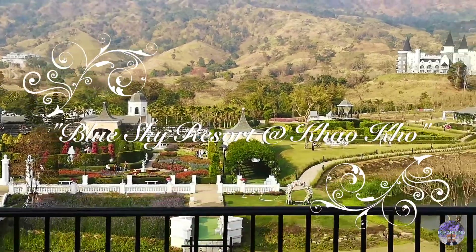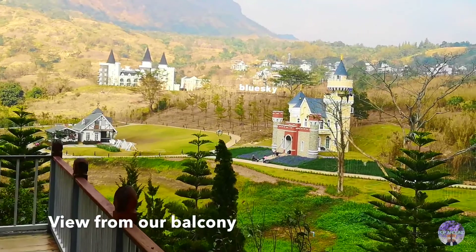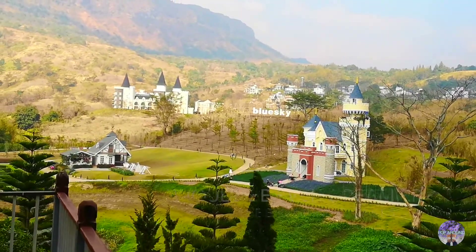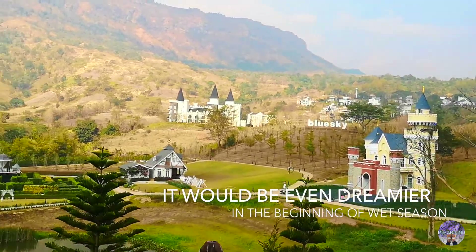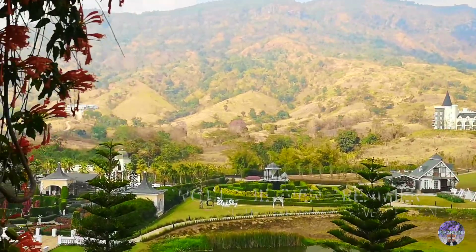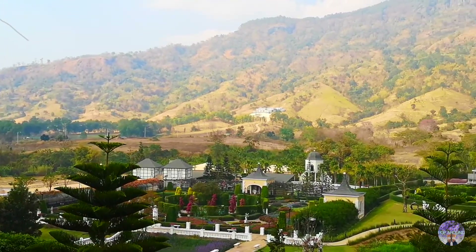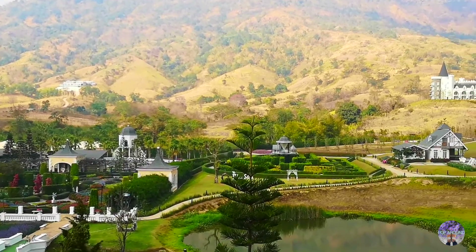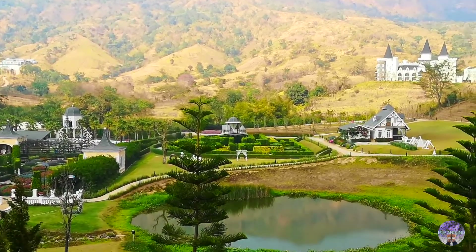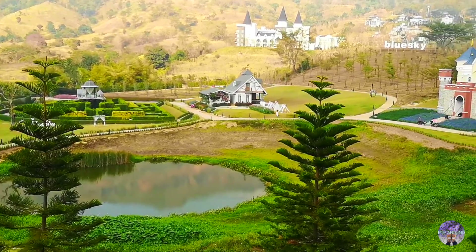We booked a room at a highly rated 4.5 stars on TripAdvisor — the Blue Sky Resort at Kaukau — because they seem to offer a reasonable rate and their properties looked amazing on the website. In reality, it looks very dreamy, as though they want to imitate European architecture and landscape.